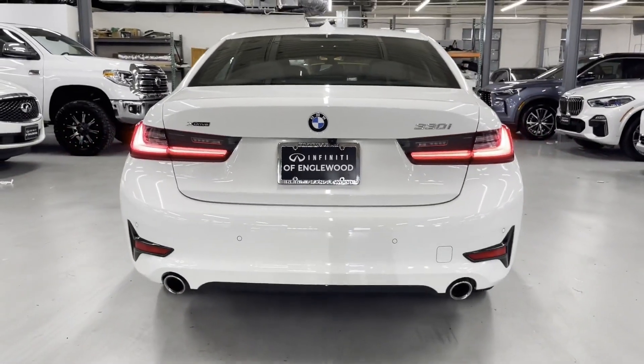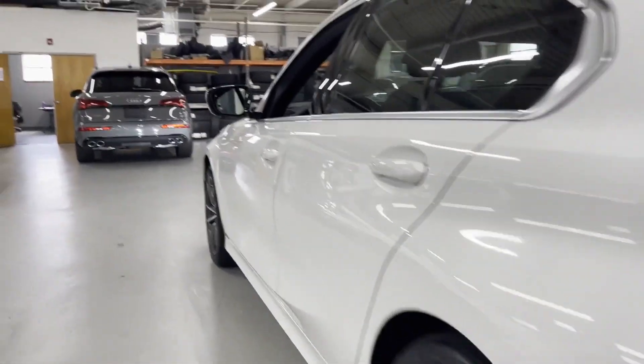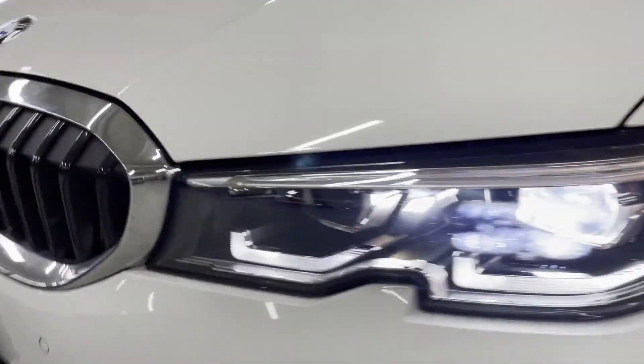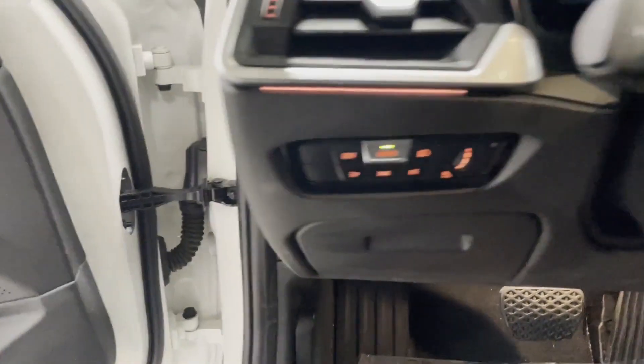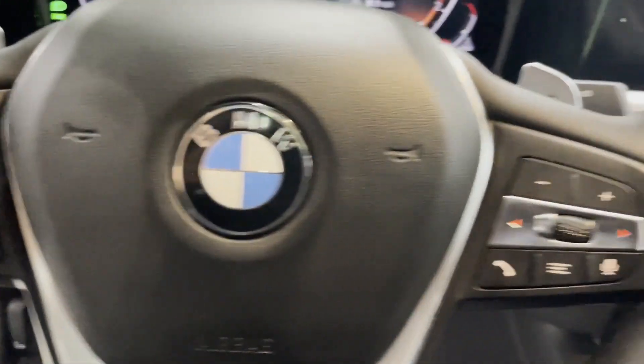If you're looking for extras, look no further than these built-in features: side view mirrors with turn signals, lane departure warning, navigation, turbocharged engine, multi-zone air conditioning, all-wheel drive, heated side view mirrors, moonroof, backup camera, and memory seat.